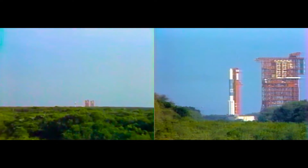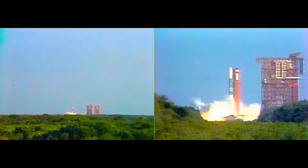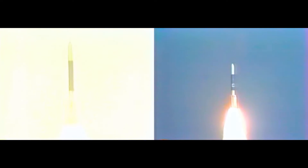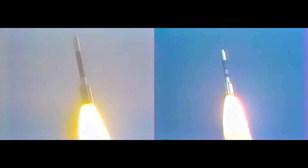T minus 10, 9, 8, 7, 6, 5, 4, 3, 2, 1. We have ignition and liftoff — liftoff of Delta 178 and the GOES-G satellite.